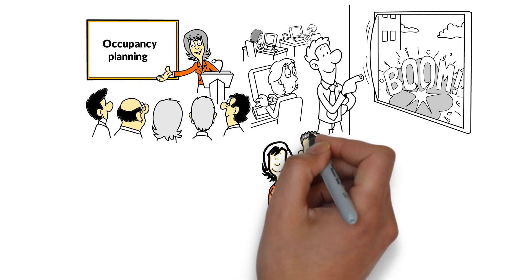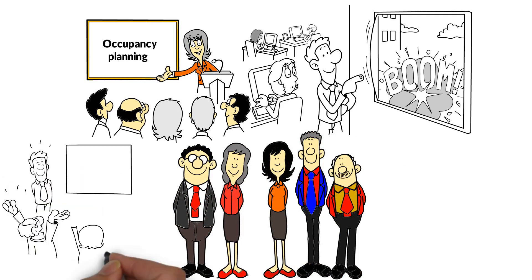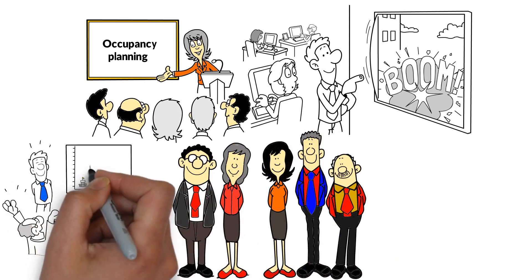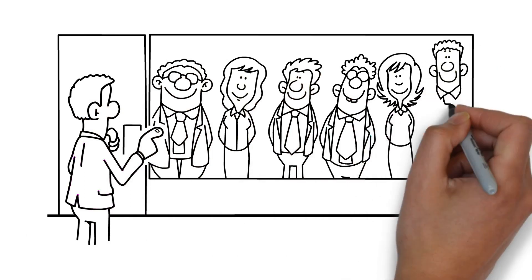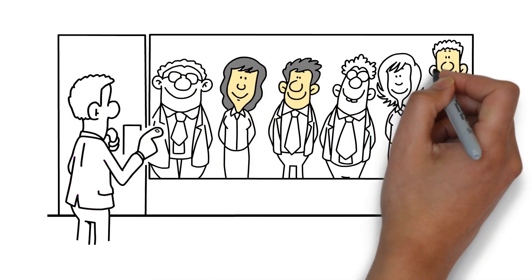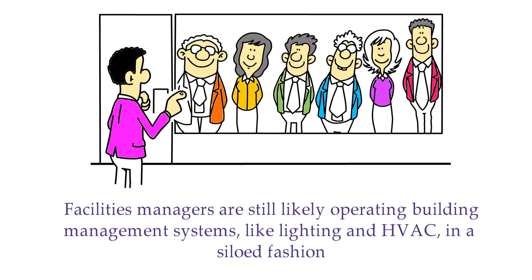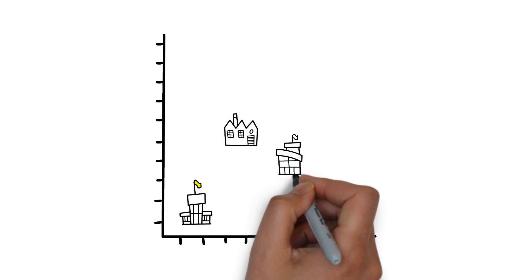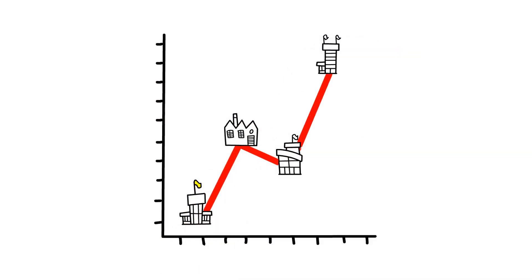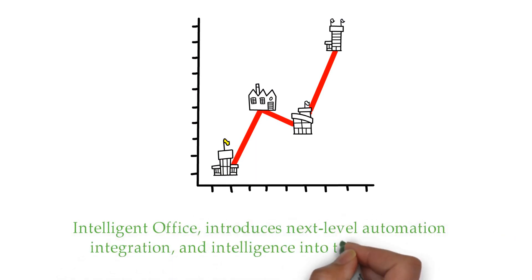Trends are improving customer- and employee-facing areas and feeding functional areas throughout the organization, including preventative maintenance, visitor management, and mailroom management. At this smart office stage, organizations are not yet tightly focused on core building operational systems. Facility managers are still likely operating building management systems like lighting and HVAC in a siloed fashion. While organizations progressing from connected to smart office are more proactive in planning and decision-making and their employees' experience is improving dramatically, the third phase — the intelligent office — introduces next-level automation, integration, and intelligence into the workplace.